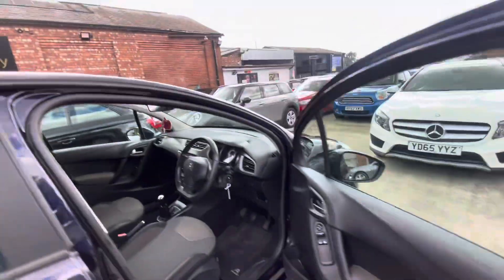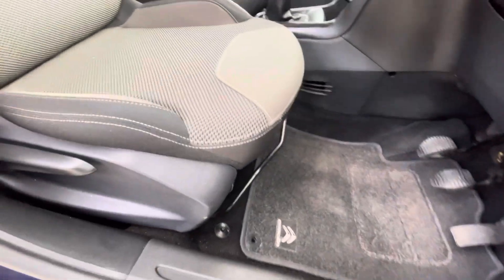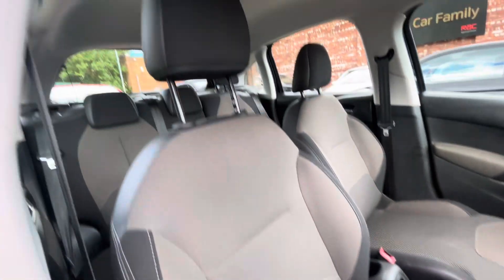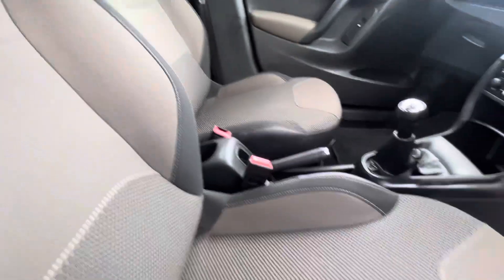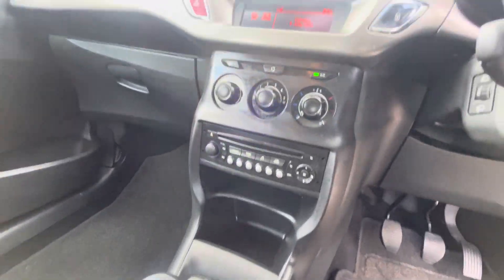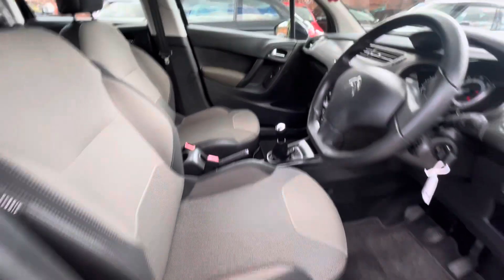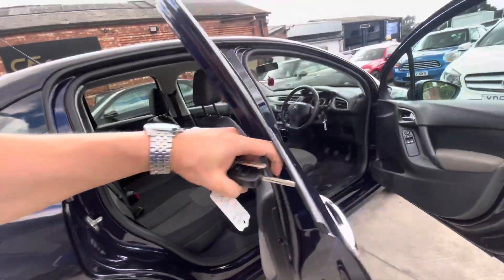Just showing you the interior - it's just had a full valet. Two electric window controls just there, wing mirror controls, Citroen mats in the front. As you can see, the upholstery is in a lovely condition and the car smells great. Manual parking brake just there, five-speed gear shift, climate controls and stereo controls just there as well. 42,577 miles - very, very clean interior.